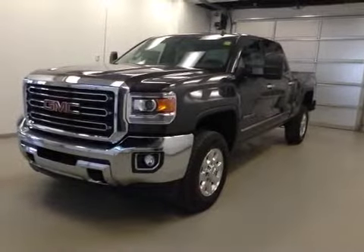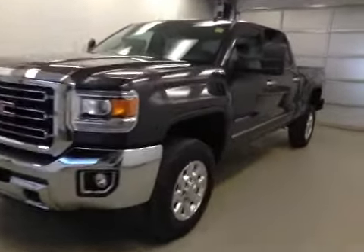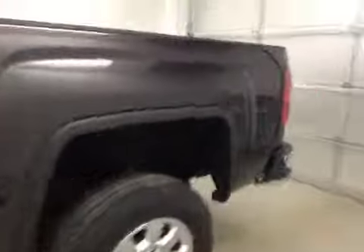Stock number 141027, 2015 GMC Sierra 2500 HD crew cab, four-wheel drive. Exterior color is Iridium Metallic.